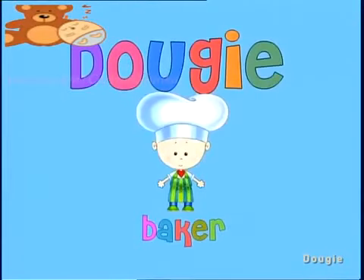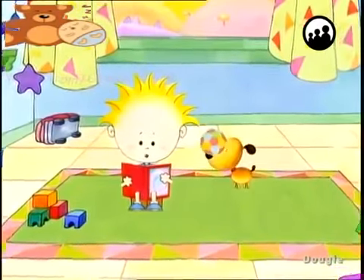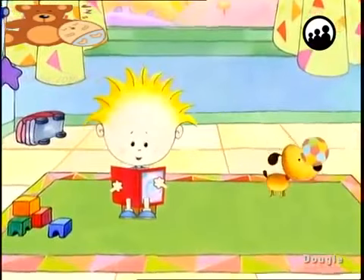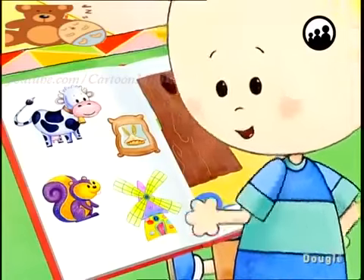Dougie in disguise as a baker. Hello everybody, I'm playing with my new Stick It album. Would you like to play too? Yes! Oh great!